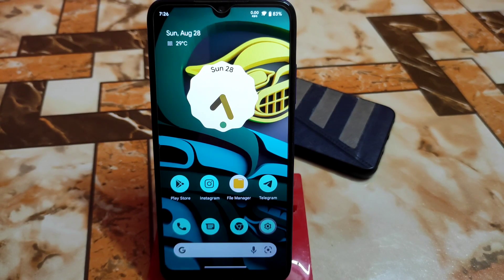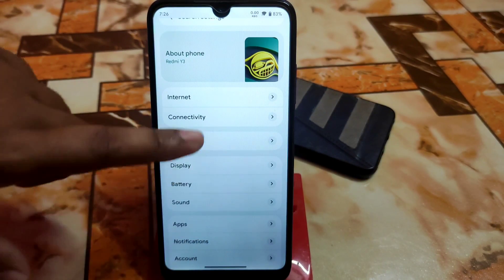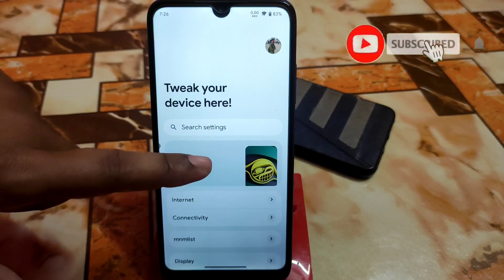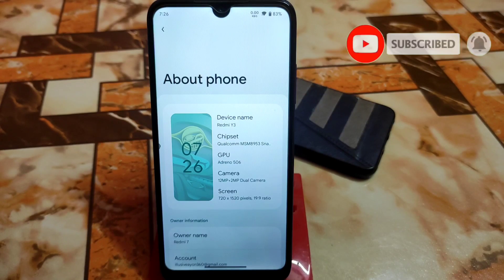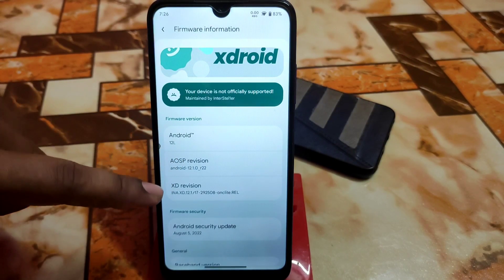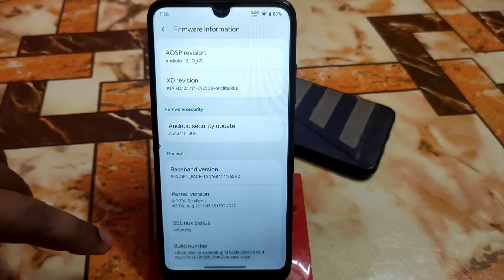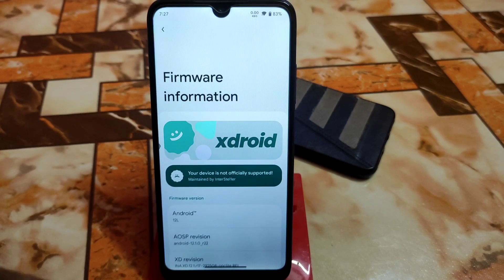Let's get started from the settings. This is the settings user interface, which is a bit different from other custom ROMs — really cool if you compare. You can click here to get different UI sections. We have firmware information like xdroid Android version, AOSP, and the Android security update which is very latest, Android 12 of course.